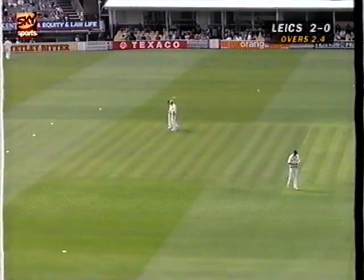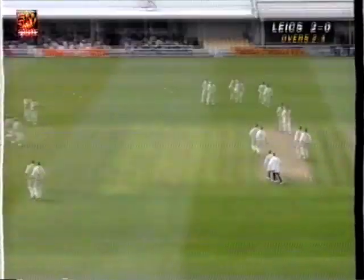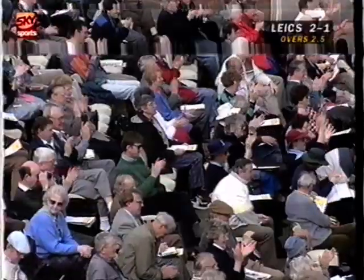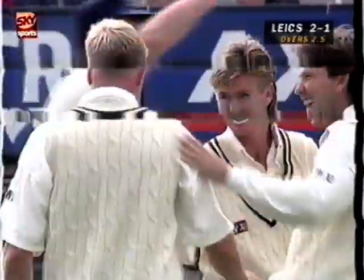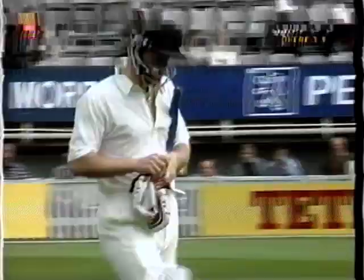Trevor Penney in the gully. That's gone up in the air — it's called for by Dominic Ostler. He takes the catch comfortably enough, so the first aggressive stroke of the day ends in disaster for Vince Wells. Leicestershire lose their first wicket. They've just got those two leg byes to their name, and they're now two for one.